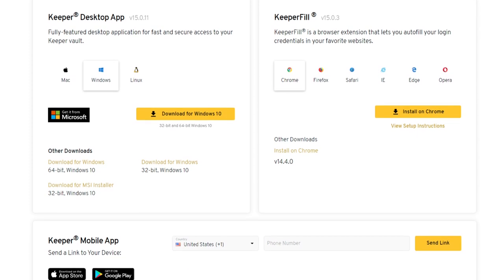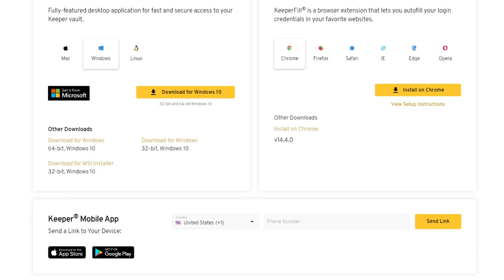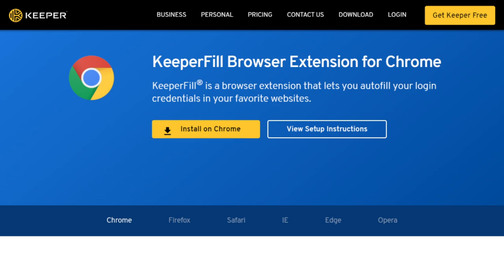It only takes a few minutes to be up and running. Keeper supports a good number of devices, including Windows, iOS, macOS, Linux, and Android. The manager also integrates easily with various internet browsers, including Firefox, Safari, Chrome, Opera, Internet Explorer, and Edge. The app has an intuitive and easy-to-use interface, with different tabs for identities, BreachWatch, passwords, and security audits.